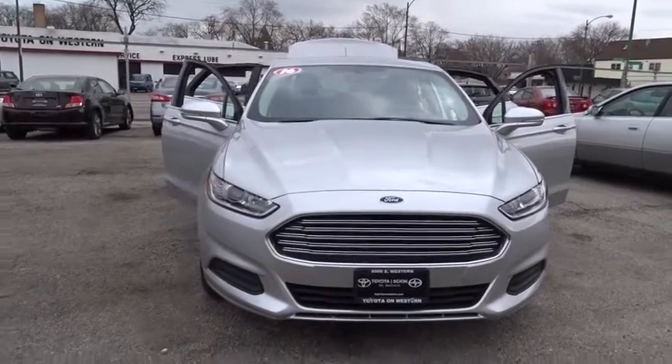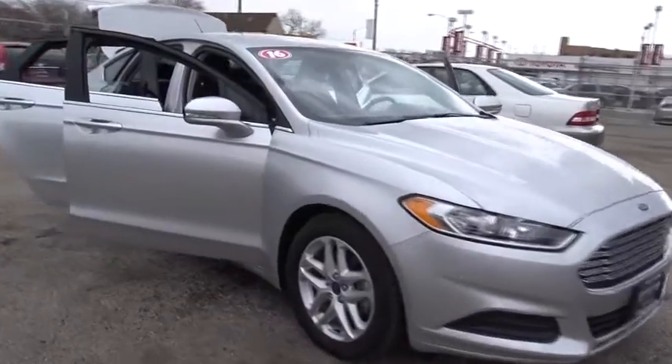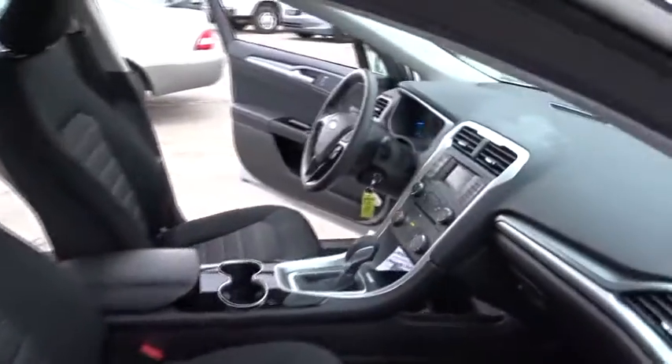A 2016 Ford Fusion. You can have both impressive power and great economy in a Fusion. This vehicle has less than 15,000 miles.